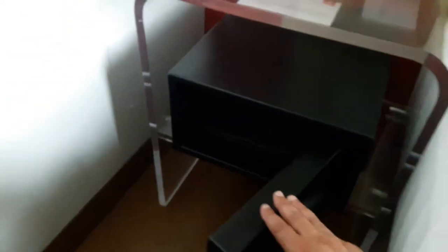I don't use the safe much, but this looks like a very nice, good safe. You can't fit a laptop in there, or at least I don't think so. But yeah, that's the safe.